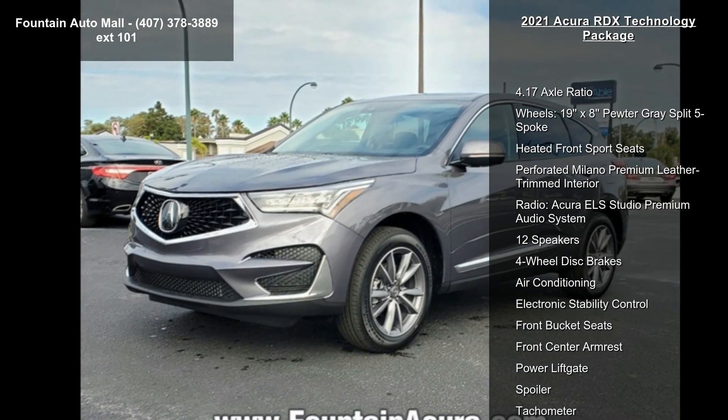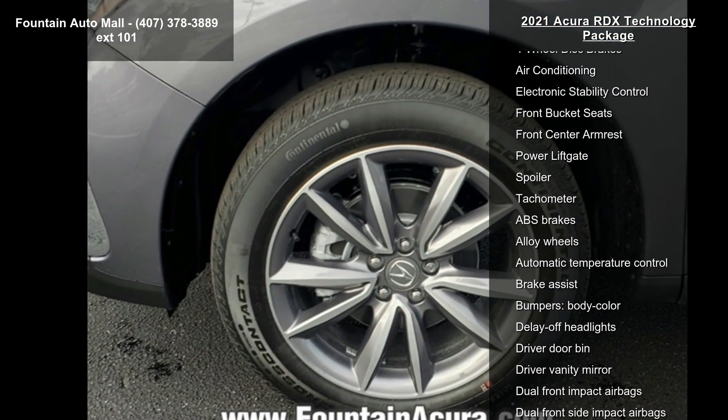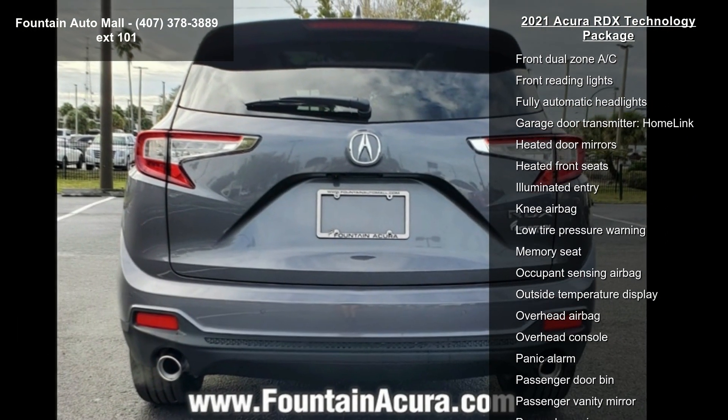Enjoy these notable features: 4.17 Axle Ratio, 19x8 Pewter Gray Split 5-Spoke Wheels, Heated Front Sport Seats, and Perforated Milano Premium Leather Trimmed Interior.